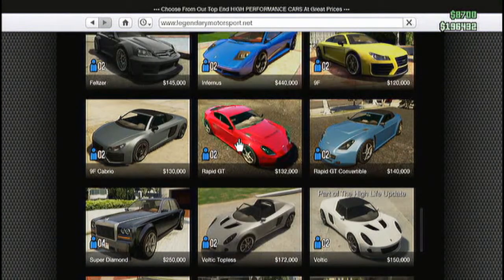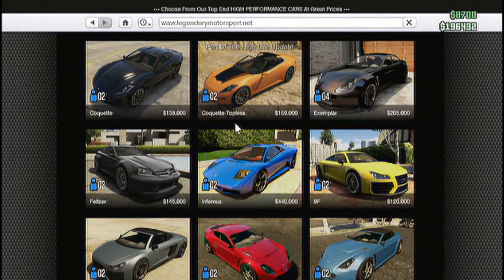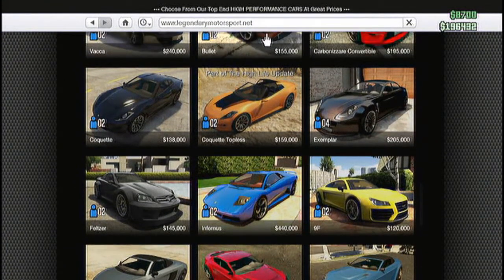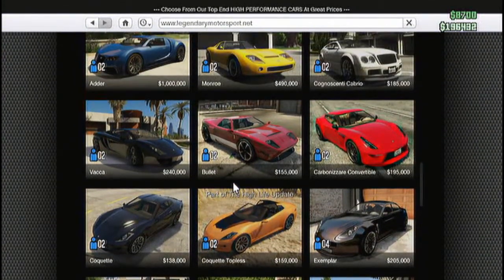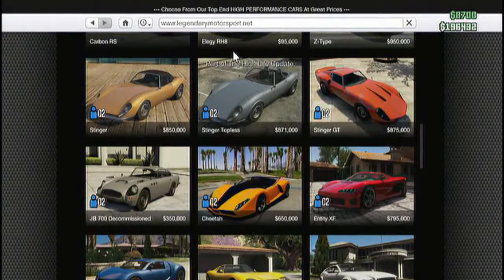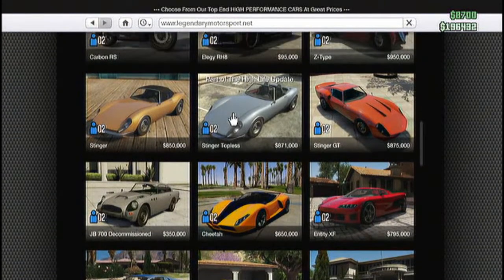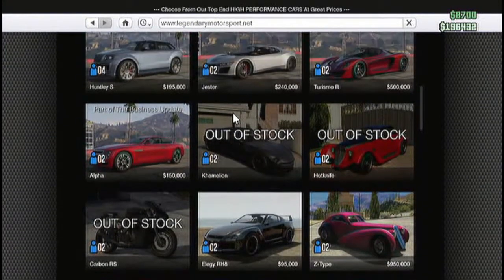A topless option — this is cool. Looks like prices — some of them haven't changed. It's a Coquette topless. I guess topless is the option now. This sucks. Like really it does — now I have to pay for the Allegra RH8 if I want it.